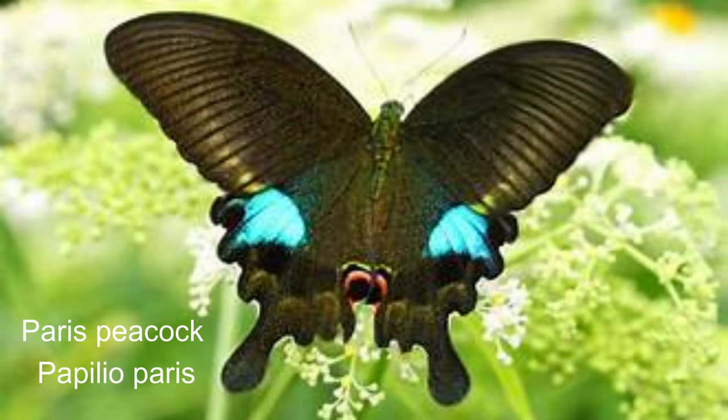11. Paris peacock or Papilio paris. Peacock butterflies are large, colourful butterflies, sporting wingspans of up to 5 centimetres. They primarily live in woods, fields, pastures, meadows and gardens, but they can be found in lowlands and mountains, reaching heights of approximately 2,500 metres.